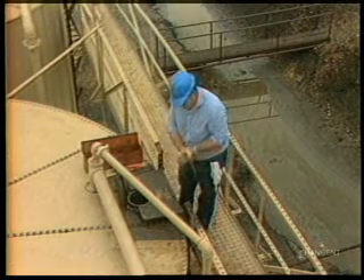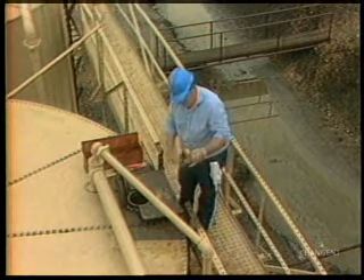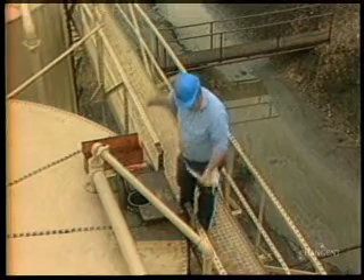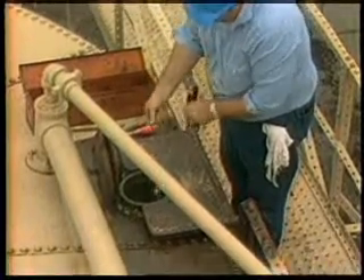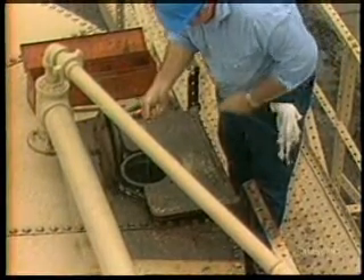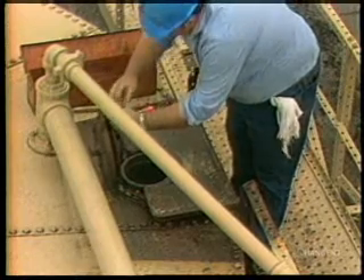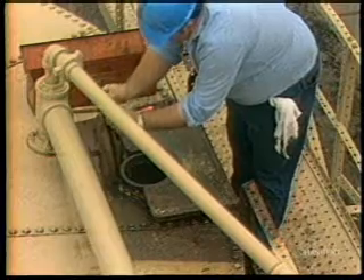It's a good idea to go ahead and suspend the thermometer in the oil now, before you take the oil sample. This allows the thermometer to stabilize as you take the sample, and ultimately saves time later. Lower the thermometer slowly into the oil, stopping at mid-level in the tank. Keep the thermometer away from the wall of the tank itself. Fasten the thermometer rope securely to the thief hatch before you go on to take a sample.